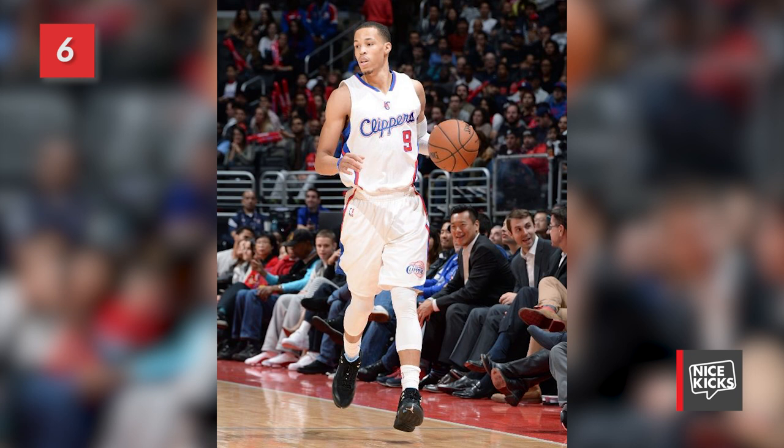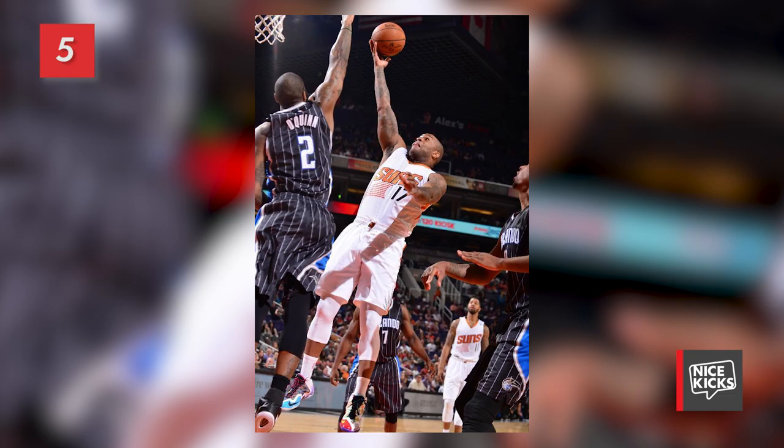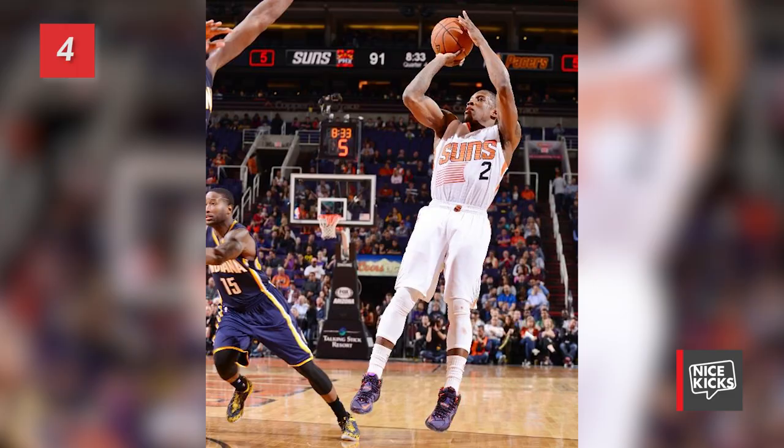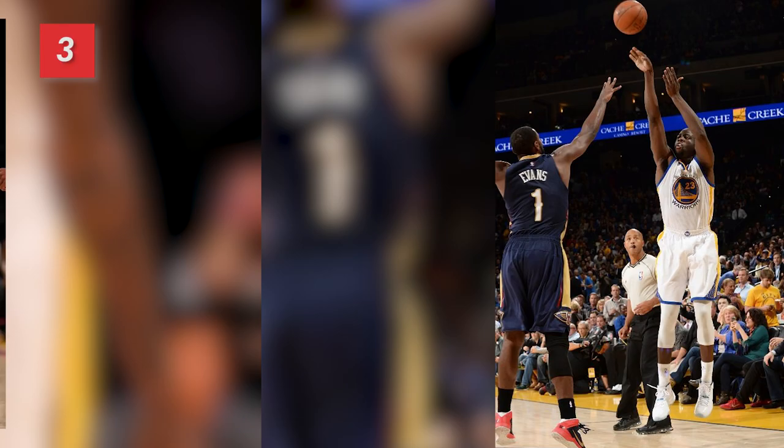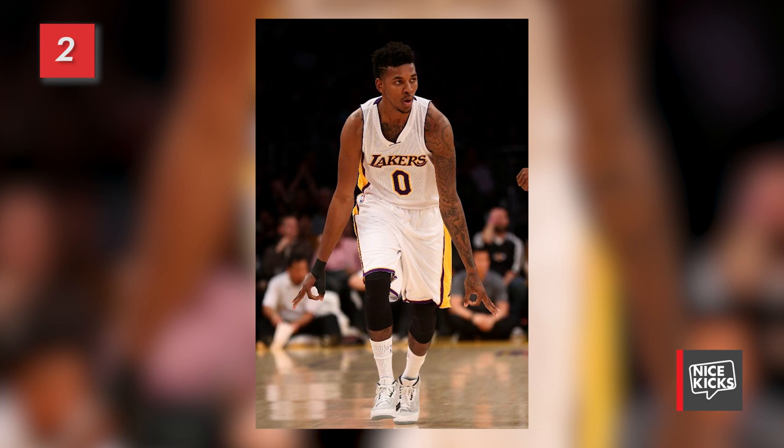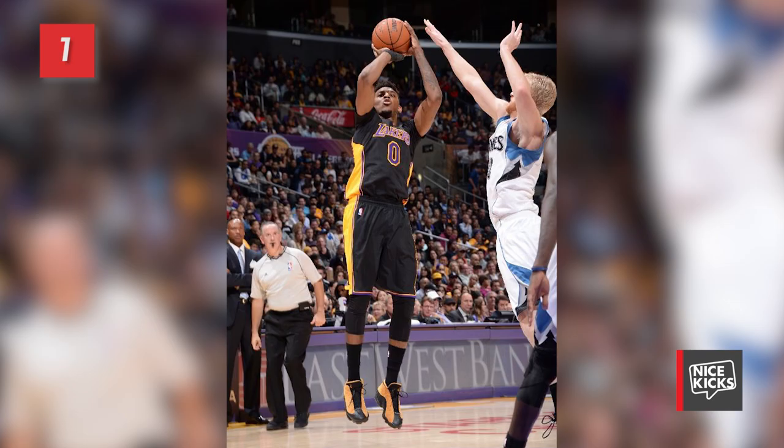Number 6 puts the spotlight on Jerry Cunningham in the new Buck Air Jordan 12. Number 5 highlights PJ Tucker in the What the LeBron 11. And number 4 focuses on Eric Bledsoe's debut of the Instinct LeBron 12. Number 3 features Draymond Green in the Legend Blue Air Jordan 11. And Nick Young claims the number 2 and 1 spots with the Flip Air Jordan 3 and the Chutney Air Jordan 13 respectively.